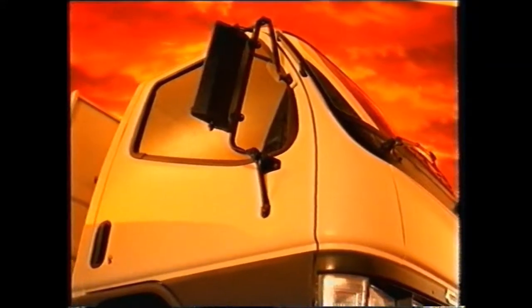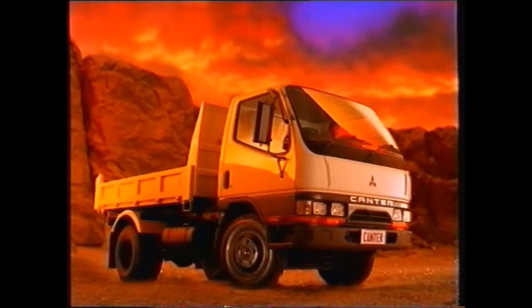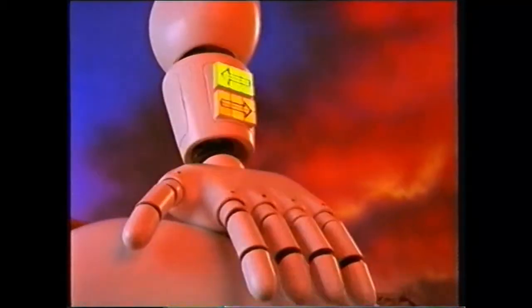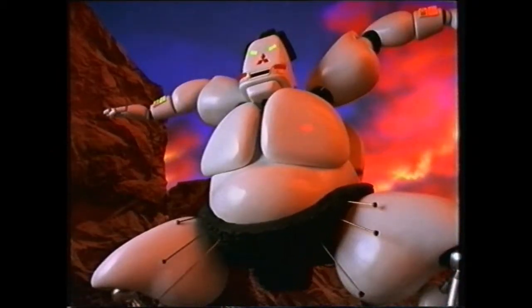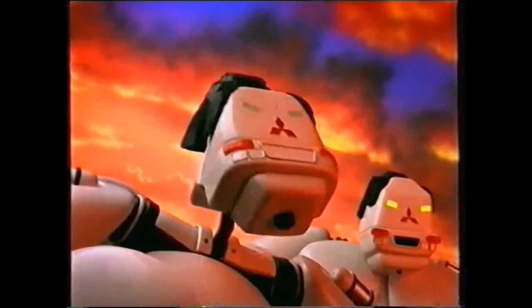Introducing the new range of mighty Mitsubishi Techno Trucks. Canter, the big truck that's made small. Then there's the new FK, the tough truck that's now tougher.